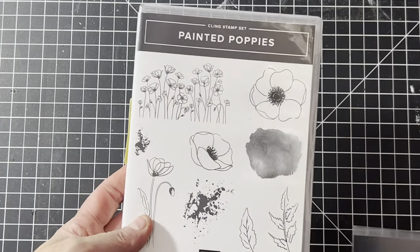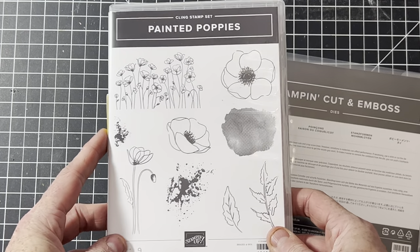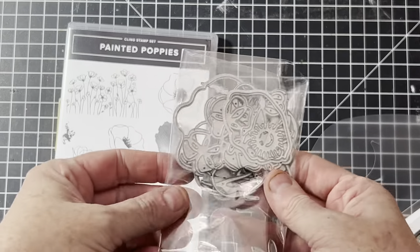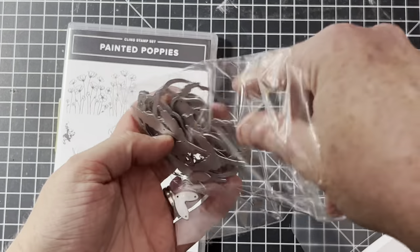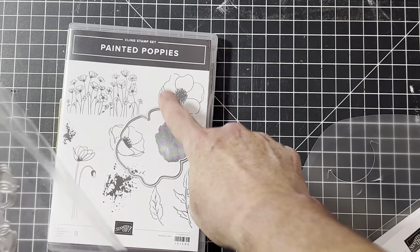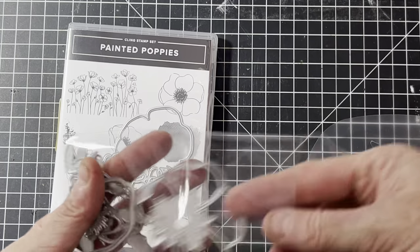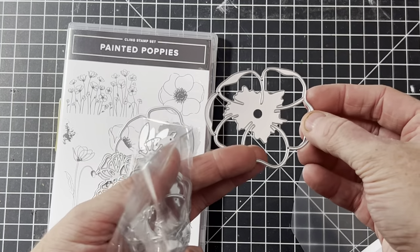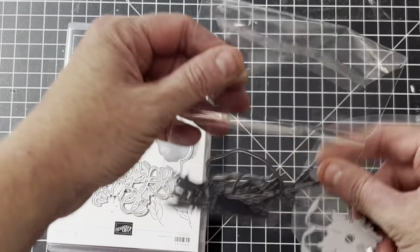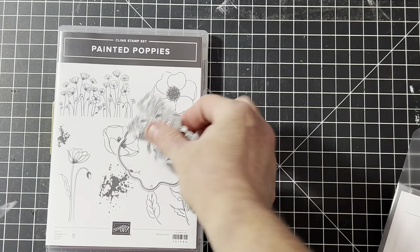This one is called Painted Poppies, and I also have the matching dies. There are quite a few dies in this bundle — it has an outline die, a design die, a thin outline die that would be really pretty, plus leaves, stems, and flower centers. This set has a total of 16 dies and is always a really good seller.